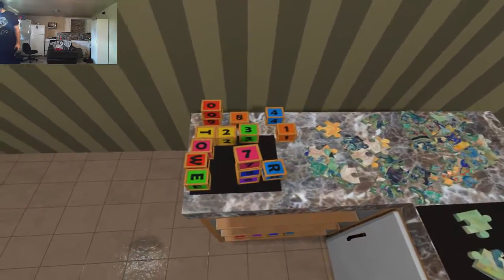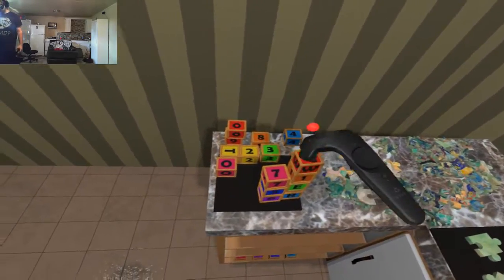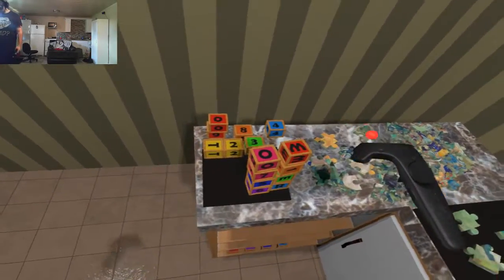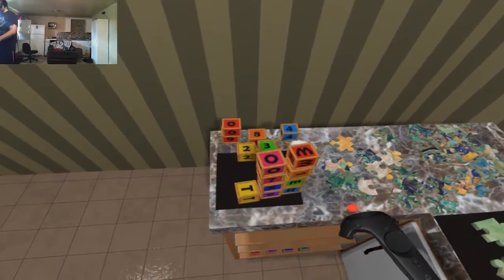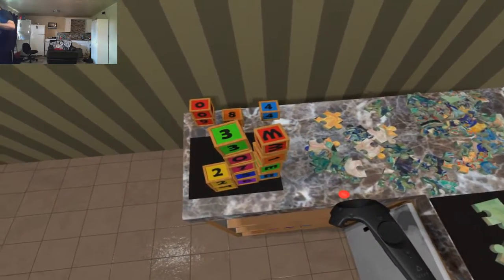Actually, let's do a double wide stack, cause I should have enough pieces that it doesn't have to be like straight up. Cause it's gonna be way too wobbly if I do that. It's still kinda wobbly. I'm not sure my skills are sufficient for this game.